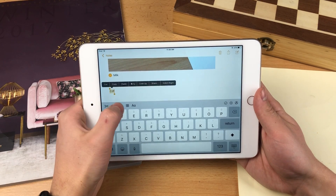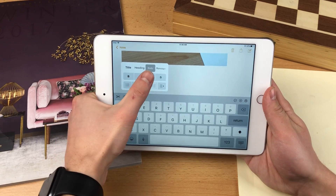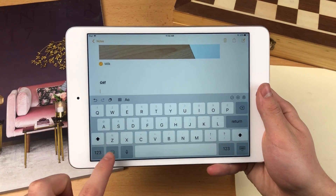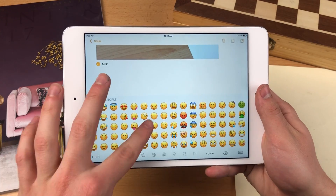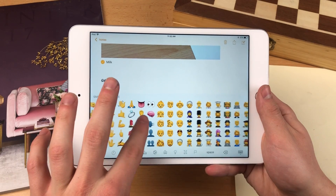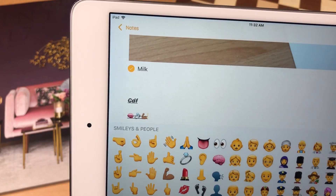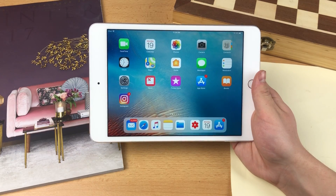You can paste previously copied content, and if you select text you can tap a tab to turn it into underlined, bold, or italic. You can also type in emojis as usual. I chose to make text italic and underlined and bold at the same time. But what if you're still not satisfied with the stock Notes app?